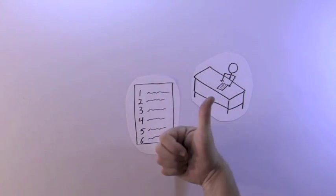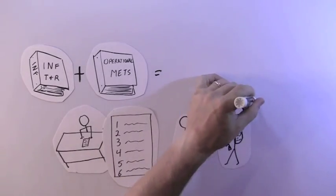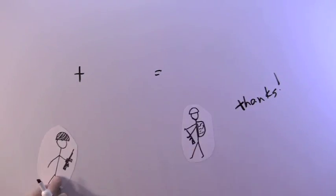Once your METL is approved, build your training plan to provide guidance on areas of focus and a timeline for action. Way to go, 3! Subordinate commands will plan to execute training off what you've made.